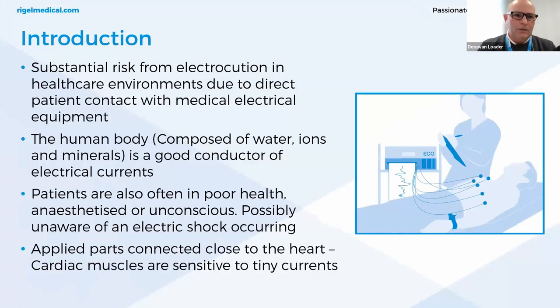When an individual comes into contact with any type of faulty electrical equipment, there's always the potential risk of electrical shock. The cardiac functions, nervous, and muscular systems are all sensitive to physiological effects of electrical current passing through the body, especially at the worldwide commercial frequencies of 50 and 60 hertz. There is further risk from electrocution in healthcare environments due to direct constant patient contact with all types of medical electrical equipment. More than 99% of the human body's resistance is by the skin, considered an effective barrier unless wet. Applied parts can often be connected close to the heart, bypassing the effective skin barrier.